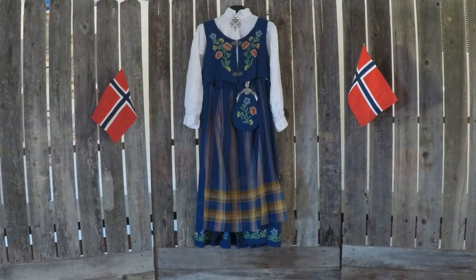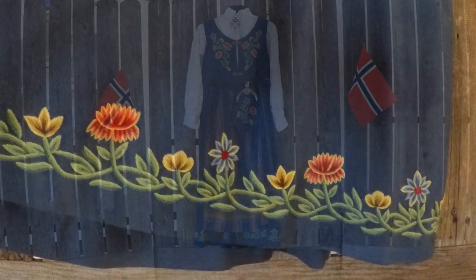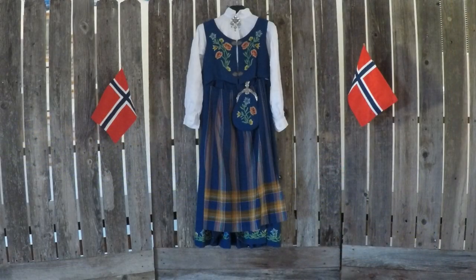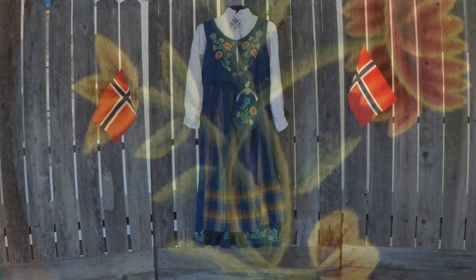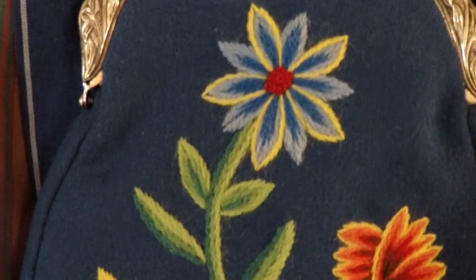It has embroidery all along the bottom, and it has embroidery on the vest in the back and in the front. As you can see, the purse that comes with it also has embroidery, and it has silver overlay on the top.